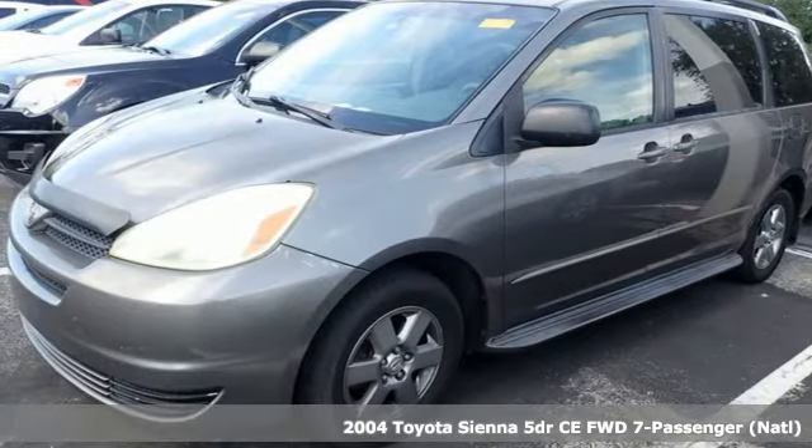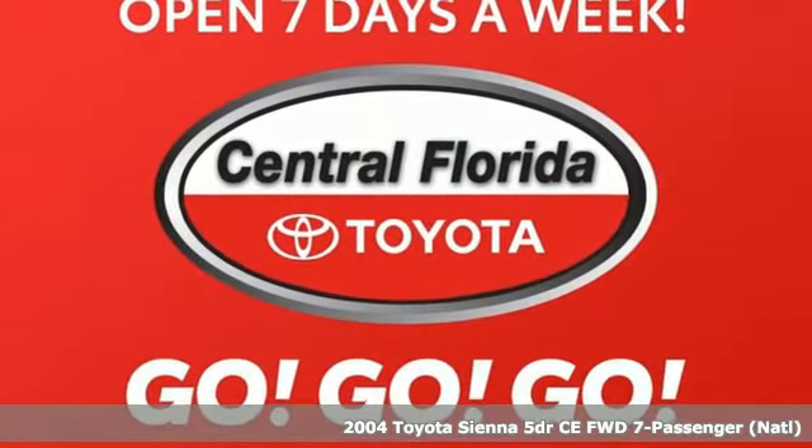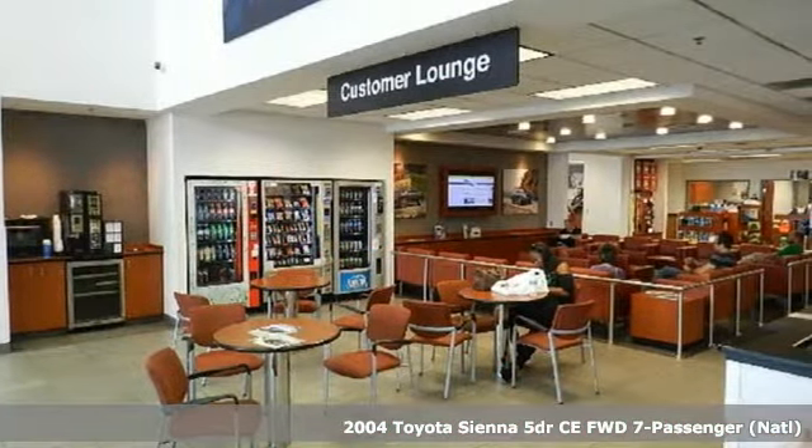It's a 2004 Toyota Sienna. It'll take you and your family everywhere you need to be, in style. It's not a minivan, it's a Swiger Wagon.